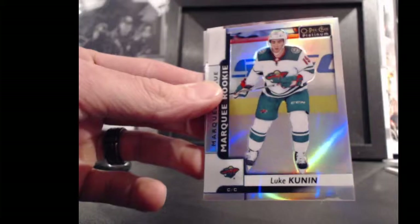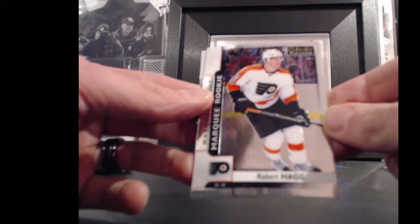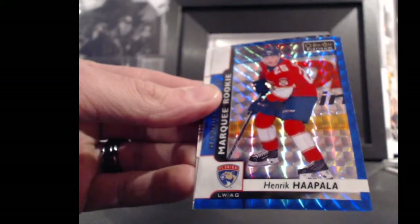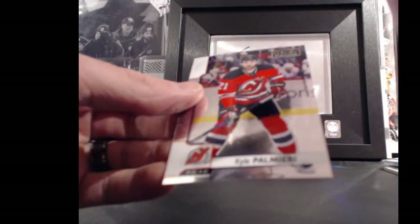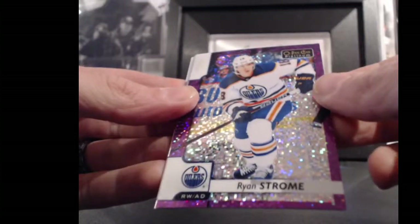For the Minnesota Wild and Charlie Hanna, Luke Kunin, marquee rookie. And for the Philadelphia Flyers and Bummer Boy, Robert Haig, marquee rookie. I thought one of those should have been a rainbow, but neither of them said rainbow. For the Florida Panthers and Charlie Hanna, Henrik Hoppola — another Royal Blue Cube, number 95 out of 99. He is 25 points.